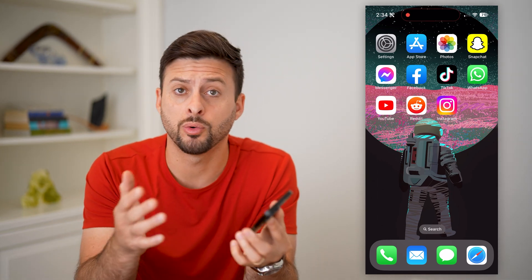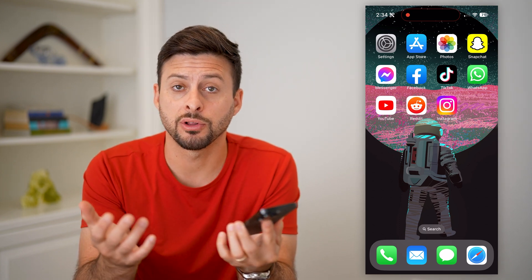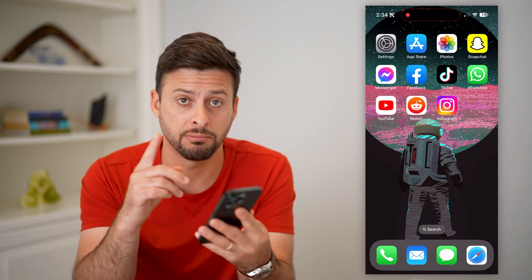Here's how to delete your Reddit account on mobile. Whether you're on an iPhone or an Android and you want to delete your Reddit account — maybe you don't want your account anymore, or maybe you have multiple accounts and you wanted to delete one — I'll show you how to do it.